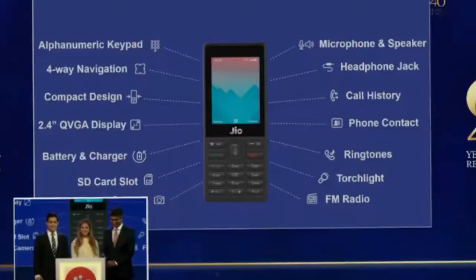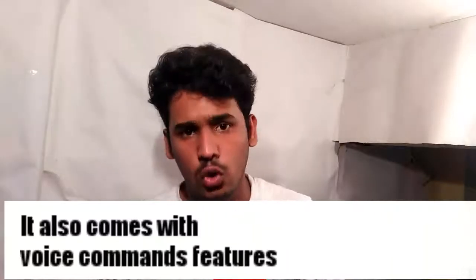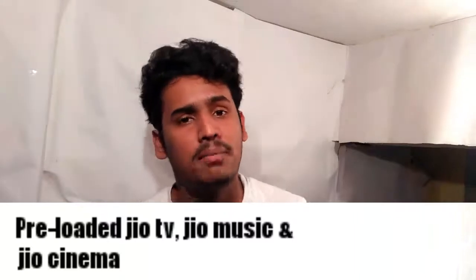You will also be able to use voice commands. For this phone, you will see NFC support as well.